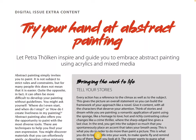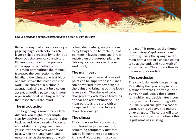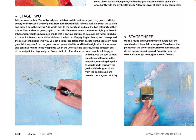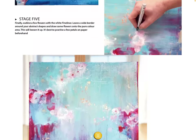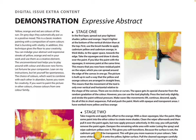'Try Your Hand at Abstract Painting' — let Petra Thulcan inspire and guide you to embrace abstract painting using acrylics and mixed media. There's a demonstration — Japanese water lilies. I love that gold paint — anything with gold painting, I'm all here for. I love using gold in my artwork. Any excuse I can find to add some gold in, I use it.